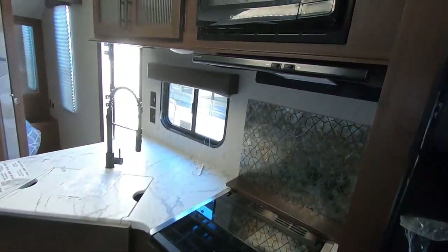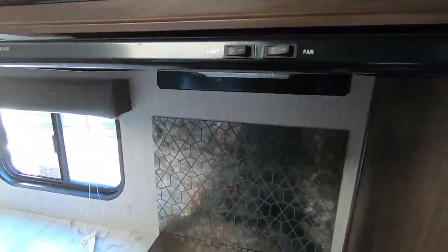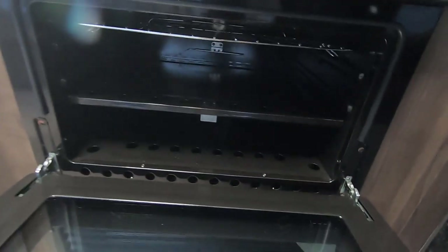You do also have a large pantry as well. It does have a residential power microwave, 1000 watts, and it will very quickly and evenly heat food. The range hood actually vents outside. It's got a three-burner cooktop as well as the oven with an igniter, so you don't have to manually bend down and light it.